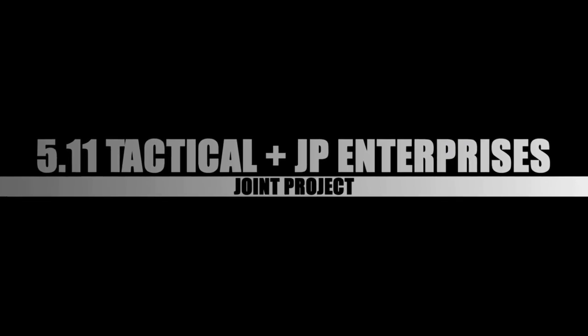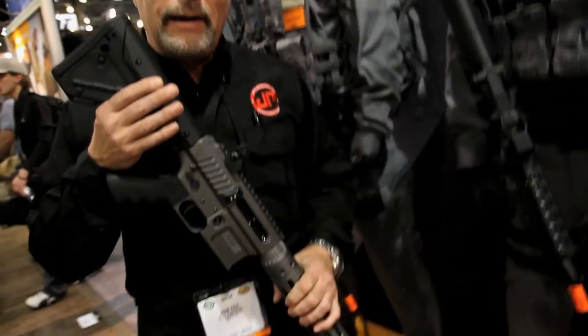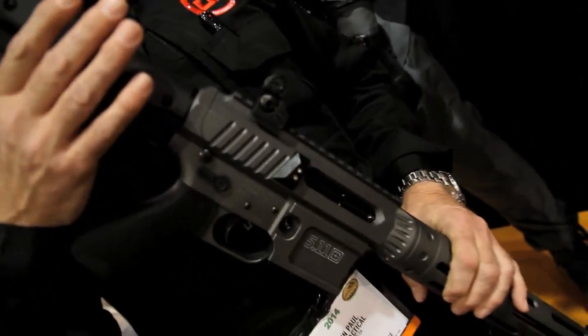We're here today to launch a new co-branding project with 5.11 Tactical. They are the innovators in clothing and kit, and they wanted to have a joint project with us to have a rifle that actually fits into their new storm line of kit. The rifle is color-coordinated — you can see it looks exactly like their storm line.